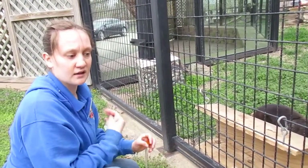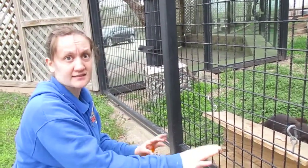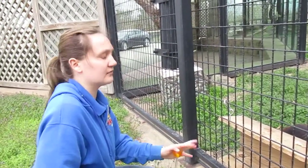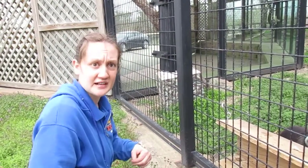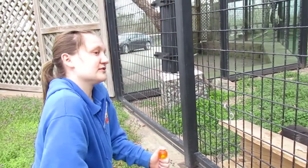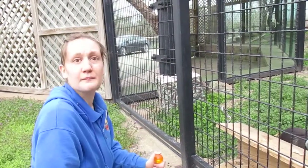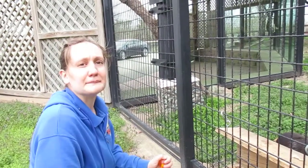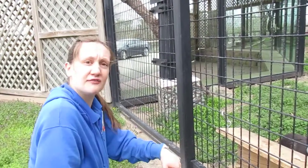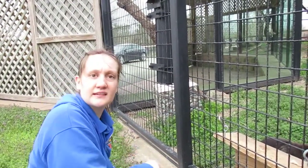We always want to end the session on our terms — we want to end with them doing something correct, and then we'll end the session. Our training sessions here are completely voluntary, so if they don't want to participate, we just don't train that day. It's fine. Maybe if we have a little extra time later in the day, we'll come back and try training again, but again, it's a completely voluntary basis. It's not anything that if they don't feel like working for their food, we just don't worry about training them.